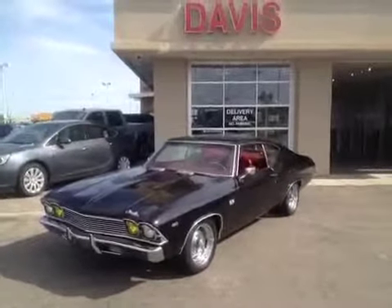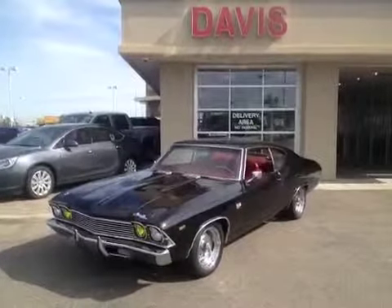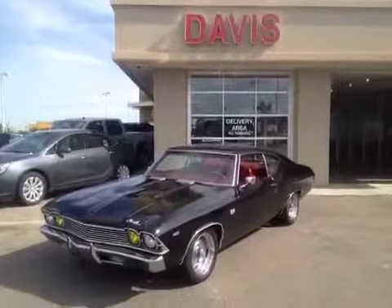Once again, this is stock number 124041. It is a 1969 Chevrolet Chevelle SS 396 and it is black in color.